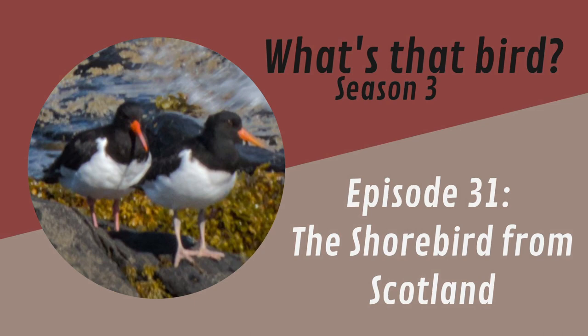Welcome to episode 31 of What's That Bird. I'm pleased to announce that What's That Bird is continuing for its third year in season three. Now on this year of What's That Bird, I'd like to do something a little different — more than just identify the birds, I'd like to make more of an effort to give some commentary and information about each of the birds I've identified.